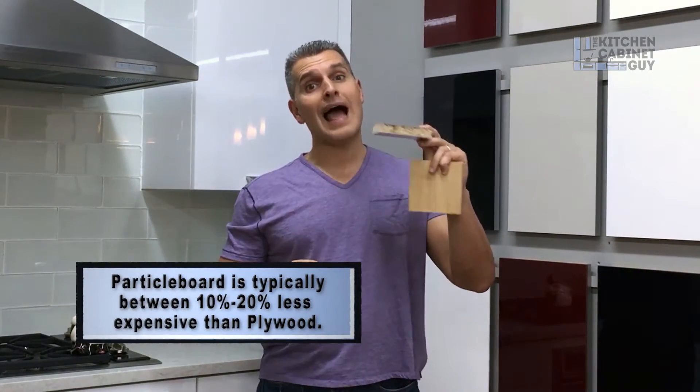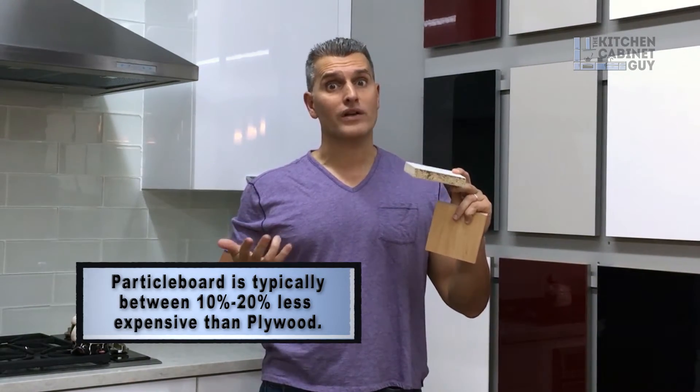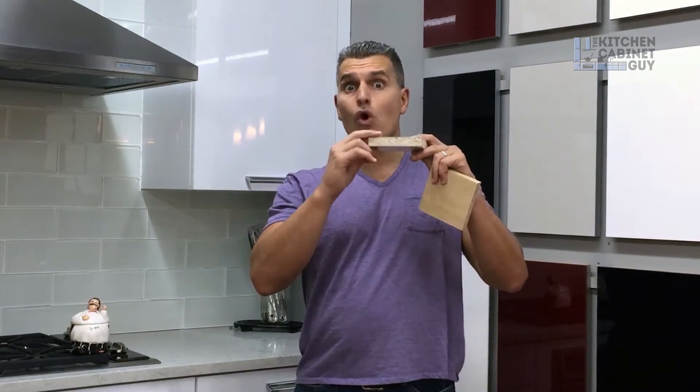Because particle board is cheaper. Particle board allows for a product to maintain a more price-sensitive cost. Particle board has a smoother finish on it, whether it has a melamine on it or just plain particle board. And it costs less than plywood.